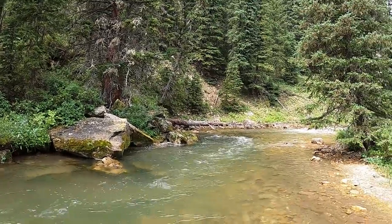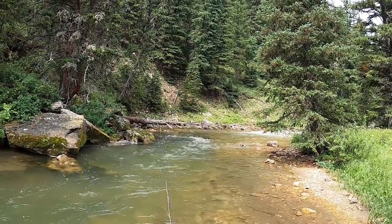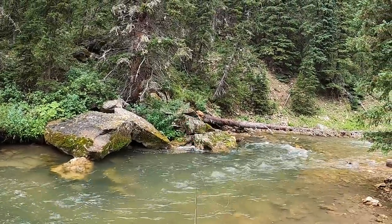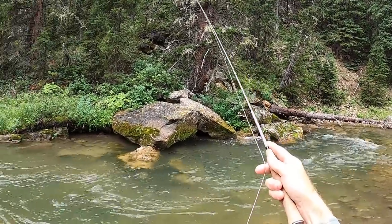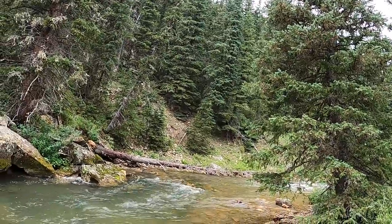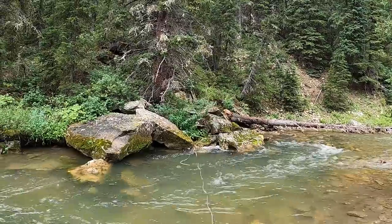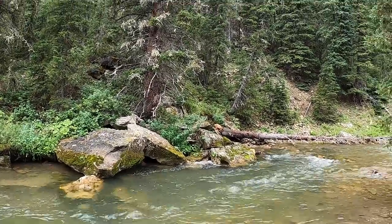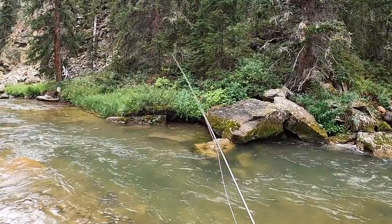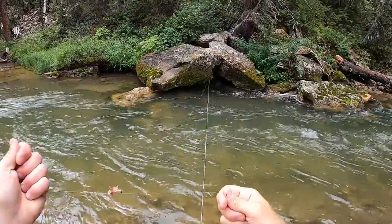I drift through this spot a couple more times, being thorough, making sure I don't spook any fish that might be hanging out on the inside seam, slowly working up. This is the spot I thought might have the best fish. After drifting through a couple of times I'm thinking something's wrong — this is just too good of a spot. When I first got to the stream that day the water was a little stained, and I thought for sure the fish would be more aggressive and willing to come off the bottom or away from cover. I found out that wasn't the case.